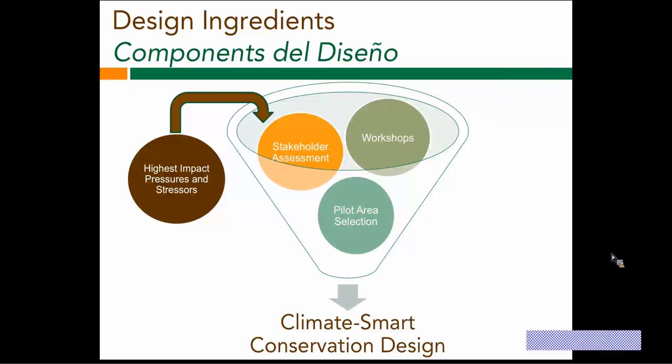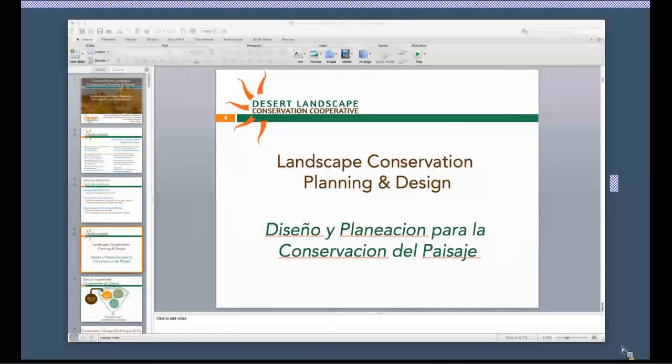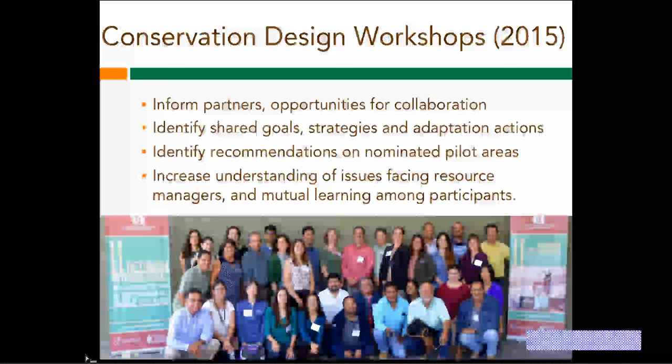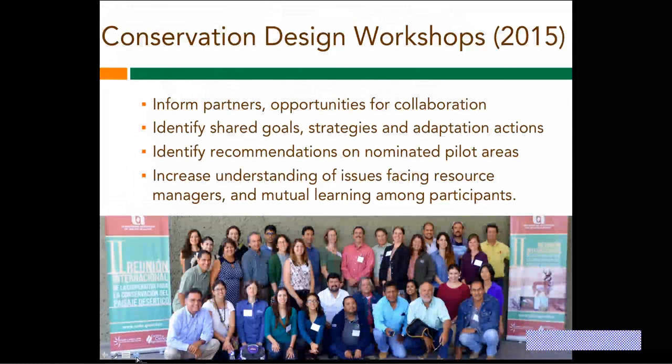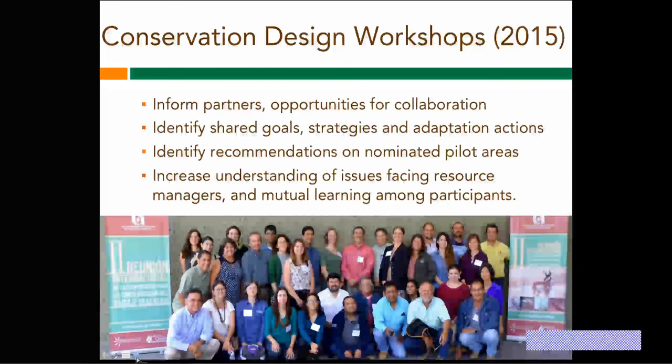Over the last year or so, we've been working to set up the context for this conservation design through workshops we held last fall. Many of you attended the one in Tucson. This photo is from the one we held in Aguascalientes, Mexico. We've been working with all of you to understand shared goals and strategies, to start developing pilot area nominations and selecting those, and to develop our understanding of issues facing natural resource managers and conservation folks working in the region.